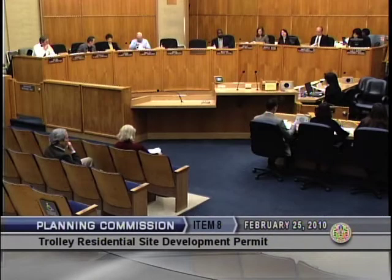We're going to move now to Trolley Residential. This is a Process 5 hearing. Planning Commission makes recommendations to City Council. The Trolley Residential project is a 52-unit affordable apartment complex located in three multi-story structures with basement parking. The project includes amenities such as play areas, outdoor seating, creek overlook areas, and a shade structure.